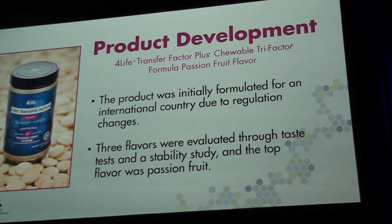During the development process — from idea to about six months in a stability chamber — we developed three different flavors, so that if one fell out or had stability problems, we'd have others to fall back on. That's actually what happened: one flavor, after about three months, dipped and no longer tasted as desired. In the end, 4Life executives and employees picked passion fruit as the best flavor option.